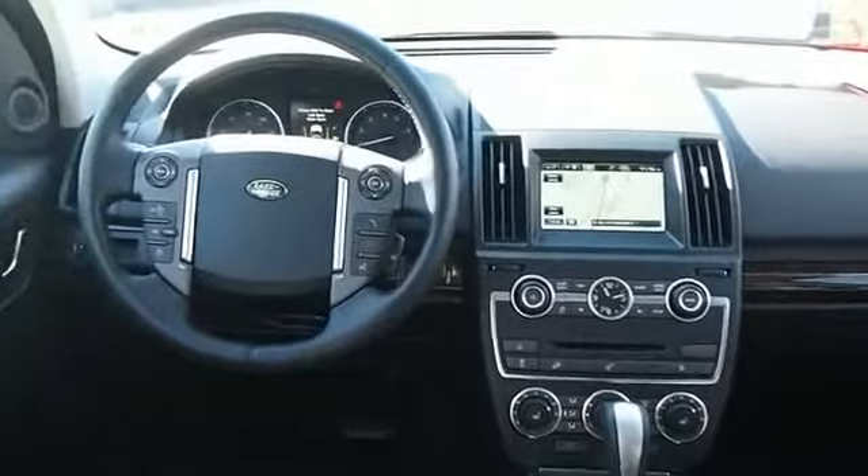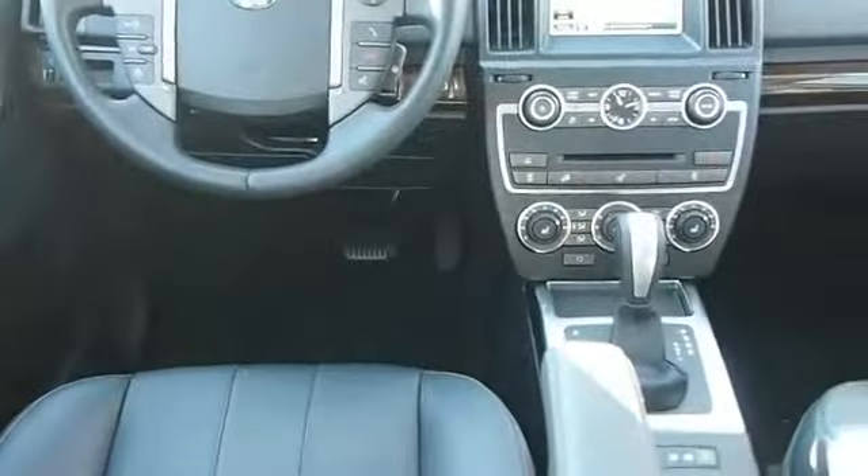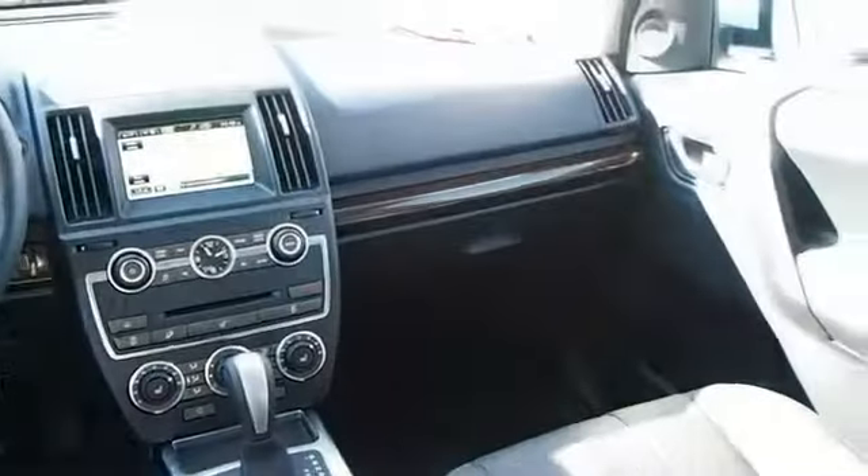On the inside, you'll find leather seats, an auxiliary input, steering wheel controls, a premium sound system, push-button start, and automatic climate control.